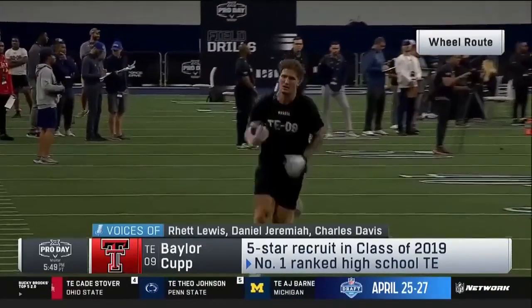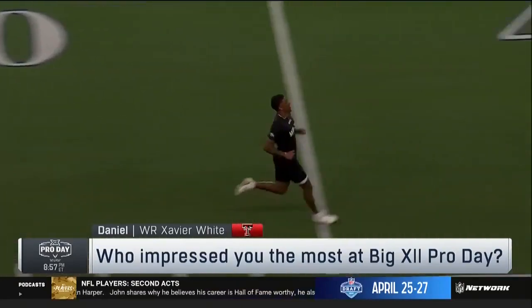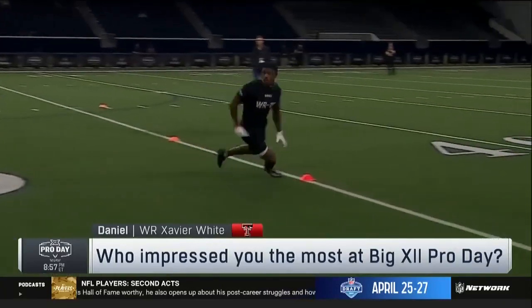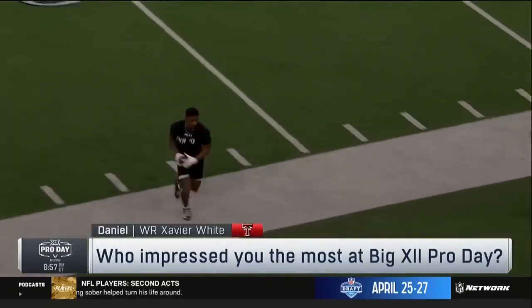Doesn't have production, so you're just basing it off of a workout. But how many times have you seen that? When you're a wide receiver, you want that to be your calling card. Texas Tech, who's had some great testers over the years. He's next in line here as you watch him go through the field workout. Solid day for Xavier White starting with that 40 time.